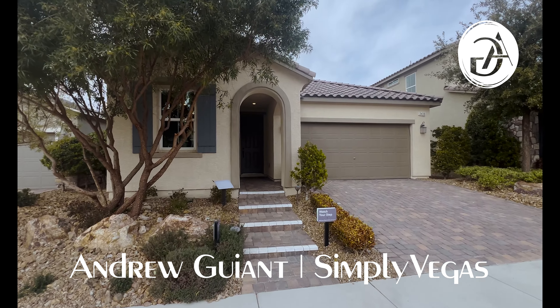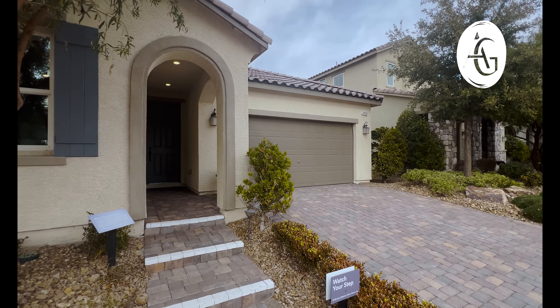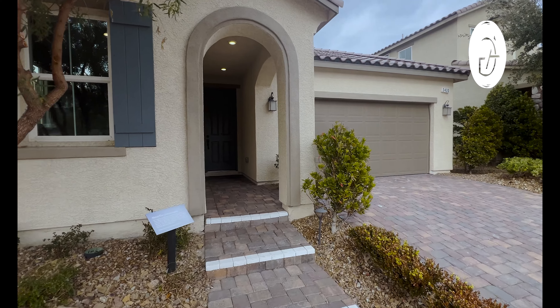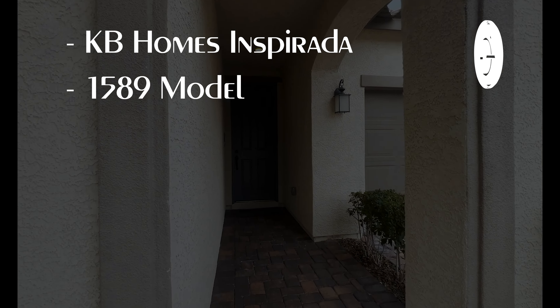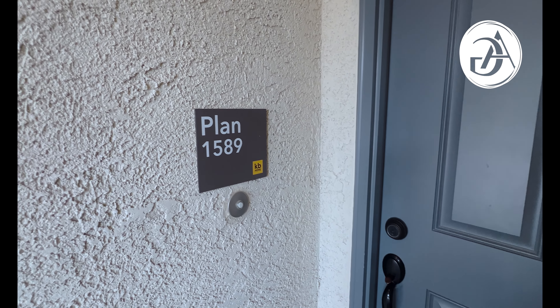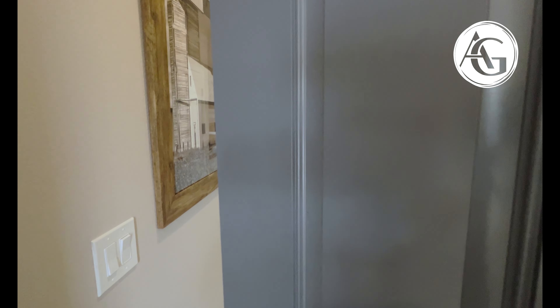Welcome everyone to this home tour. We are out here in Henderson, Nevada in Inspirata at these KB Homes. They're brand new builds. This is a single-story model — the 1589 model. It's a one-story, three-bedroom, two-bath with a two-car garage. On these KB Homes, the plan number is always the square footage — that's how they set up the homes.